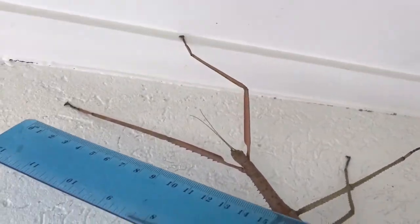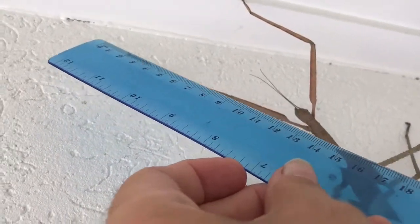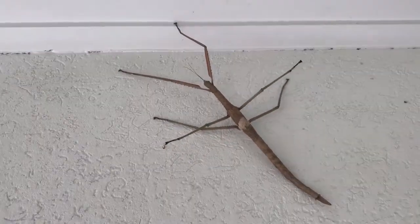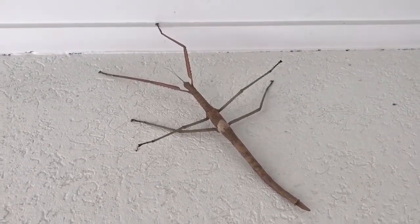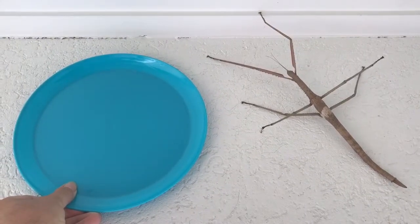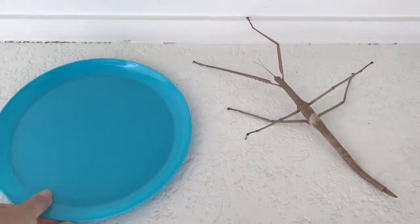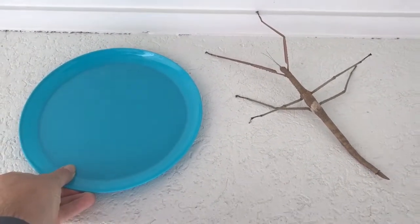If I measure this front leg — imagine if it was stretched out — it's about 12 centimetres where it meets the head, and from the head down there is 21 centimetres, so that's a 33 centimetre long stick insect, 330 millimetres. That's absolutely huge. This is a standard sized dinner plate here, and you can see it would exceed the diameter of this dinner plate easily — just to give you an idea of how big it is.